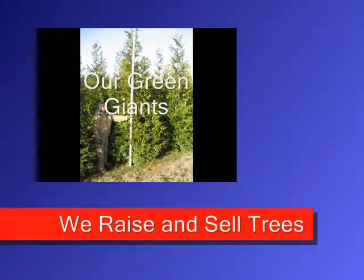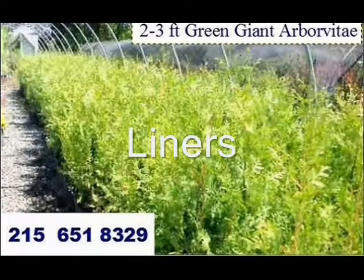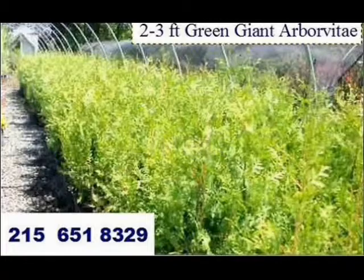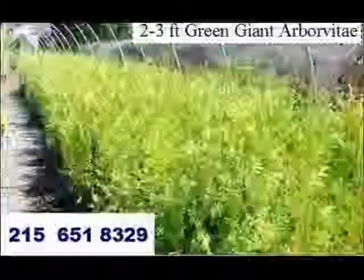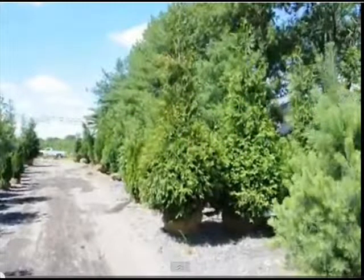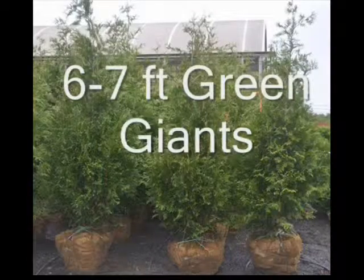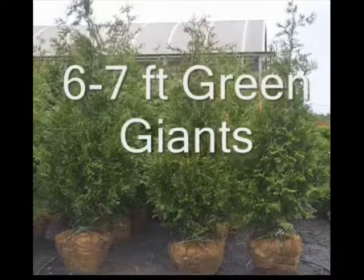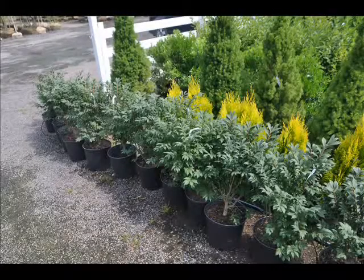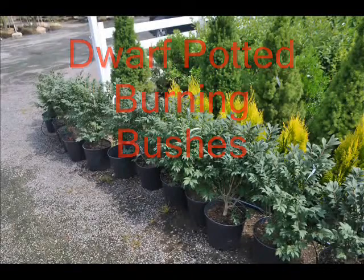We sell in Fountainville, PA a wide range of trees and shrubs that we raise. These are our green giants, and these are green giant liners that we sell. We also have a wide selection of plants ready for pick up. These are six to seven foot green giants — one of our most popular trees. This is some of the display area where we show our burning bushes that we have ready for pick up.